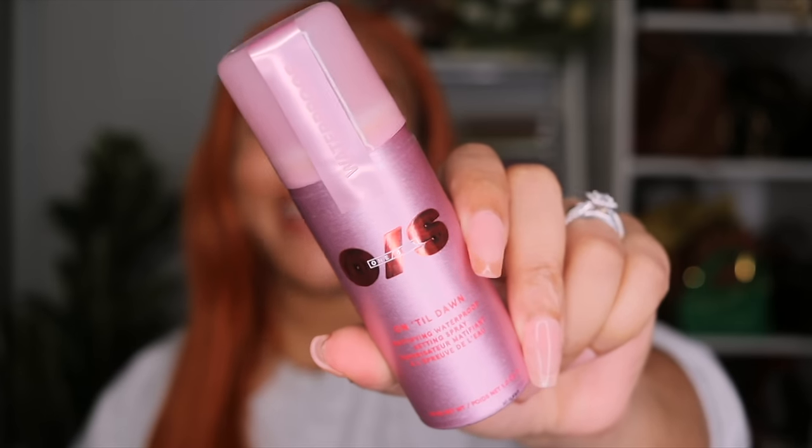I also picked up another One Size Until Dawn Mattifying Waterproof Setting Spray. Your girl's makeup is not going anywhere this summer. This is one of my absolute favorite setting sprays — I never get full size if I can help it, so I got another small one. This is probably my fourth, but I have so many setting sprays to use up. I always want to keep this one on hand because your makeup is not going to budge, and the one I have is almost gone.